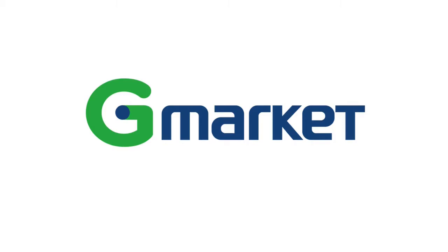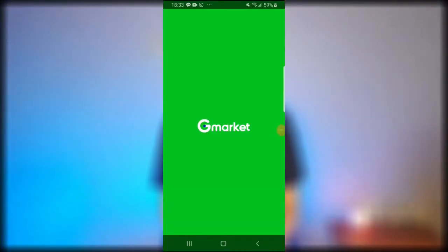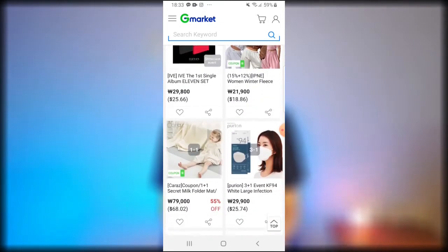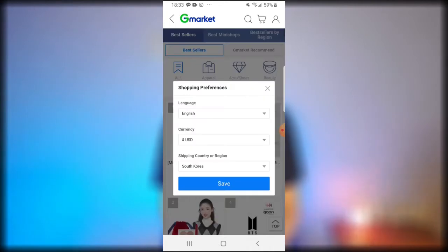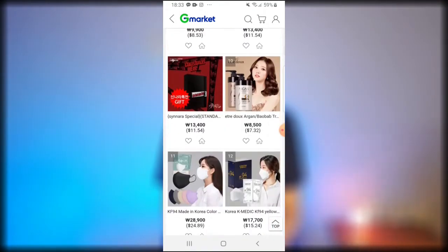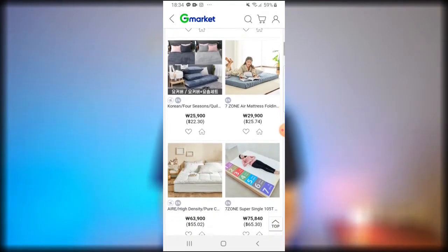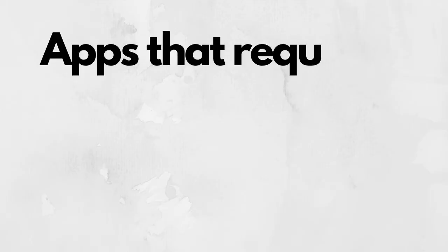The third app for ordering without a Korean card is Gmarket Global. It's basically like Amazon — you can order all kinds of different things. They have both US and Korean prices so you can compare. It's in English, you can enter your information in English, and you can set it to shipping to Korea to see shipping prices right away. The prices are a little higher than other Korean apps, but if you really need something urgently — like a mattress topper — and can't wait, it's a great option.